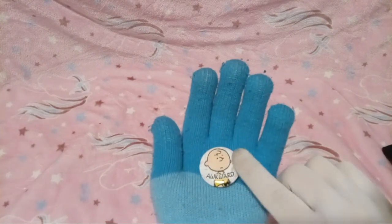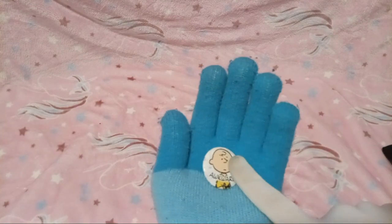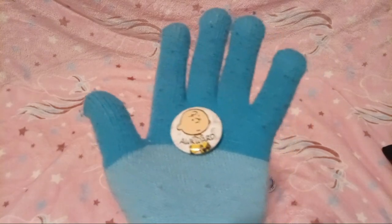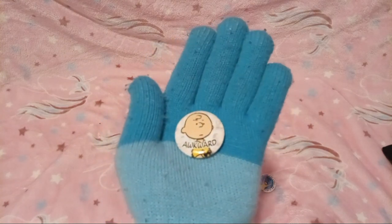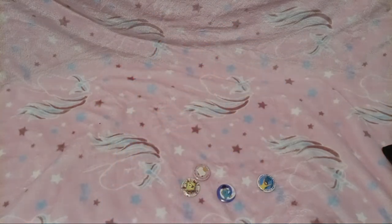Next, we got this Charlie Brown button, and it says 'Awkward.' Oh gee! Payton B got that one for you. It's so cute.